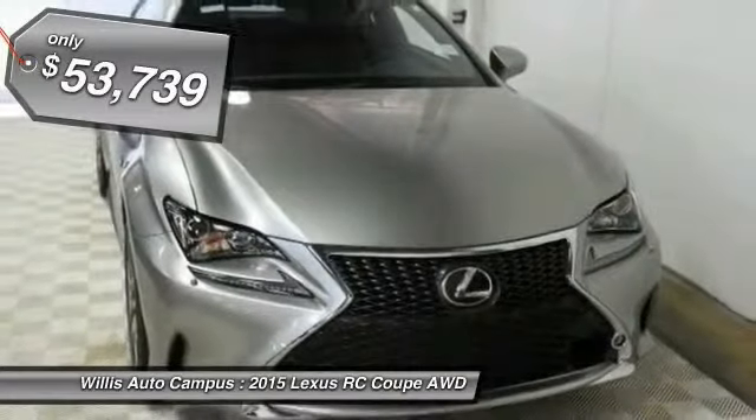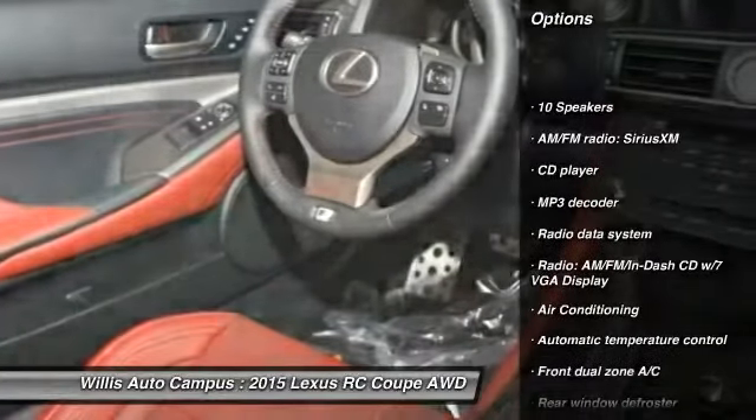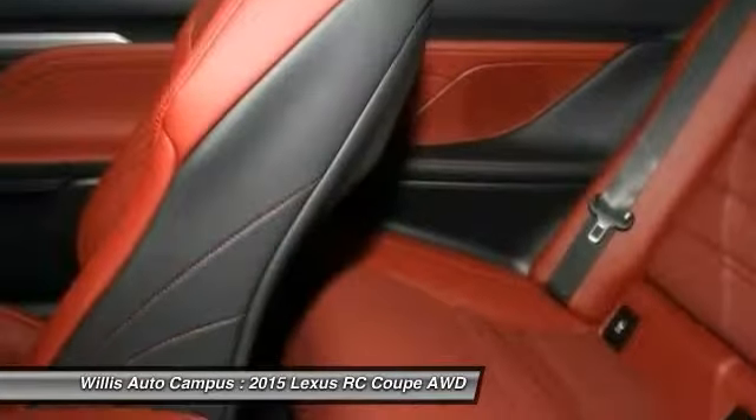Here are some of this vehicle's great options: power passenger seat, traction control, dual airbags, alloy wheels, power steering, air conditioning, front four-wheel disc brakes, power windows, rear window defroster, and security system.